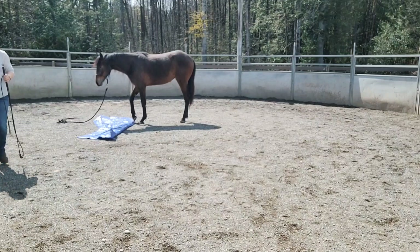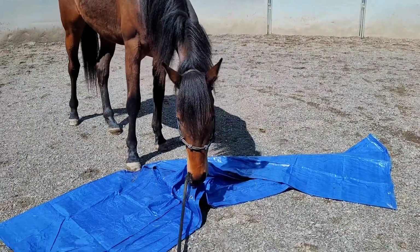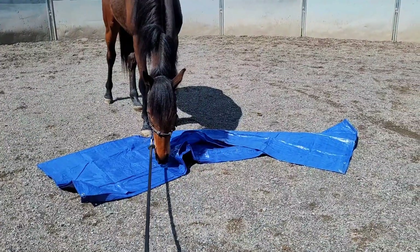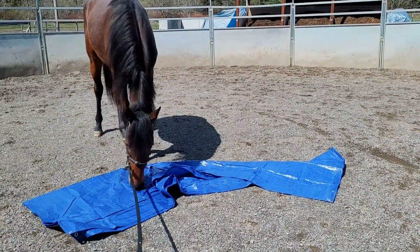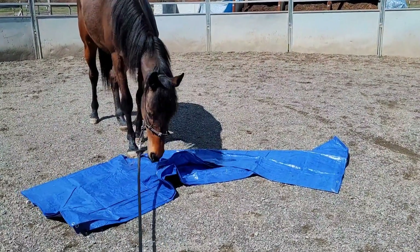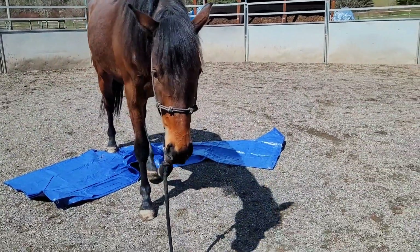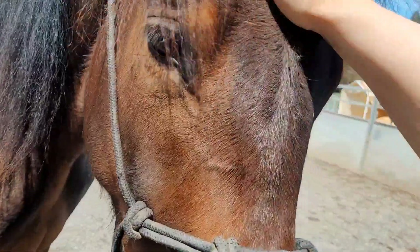I left her here to go grab the camera because she was doing just fine with it after a few minutes of following it. She had a lot of curiosity for it and then she wanted to explore it more, so I allowed her to. She seemed like she would be fine, so I encouraged her to walk over it and she happily did. That was really nice to see.